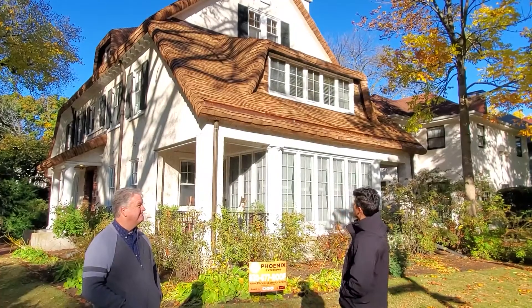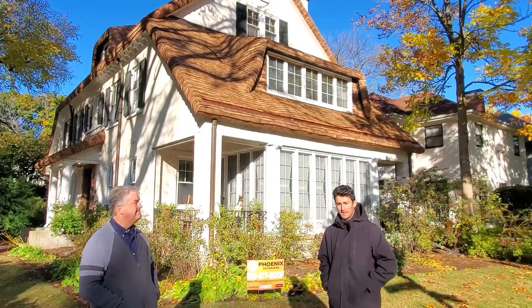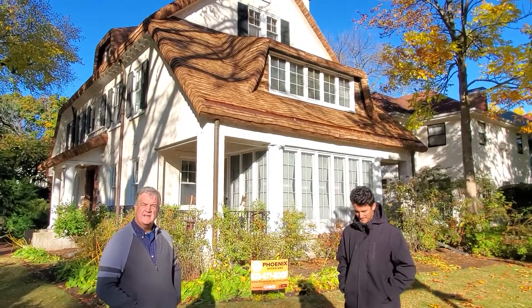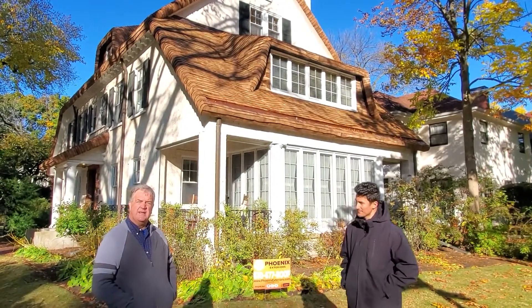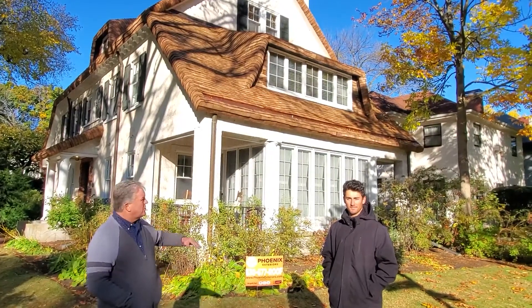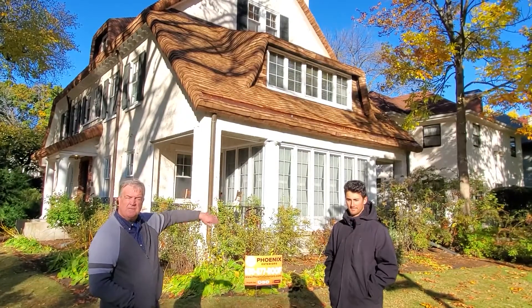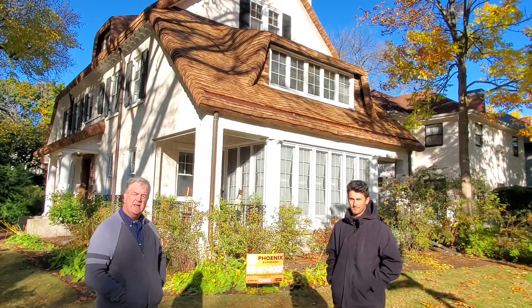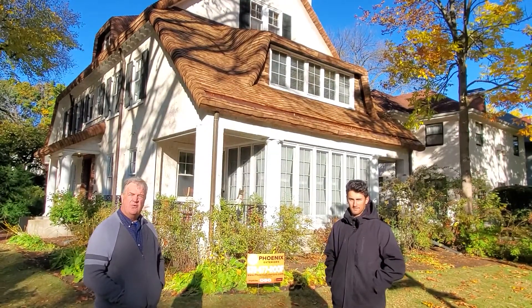We've just completed his fairytale cedar roof, and he's going to talk a little bit about the process. Just to give you some context, this house was built in 1919. It's a Mayo and Mayo house — they had just created this idea of herd shingle roofs. It is a Cotswold cottage house, that's the style from England, and it has a fairytale roof on it.